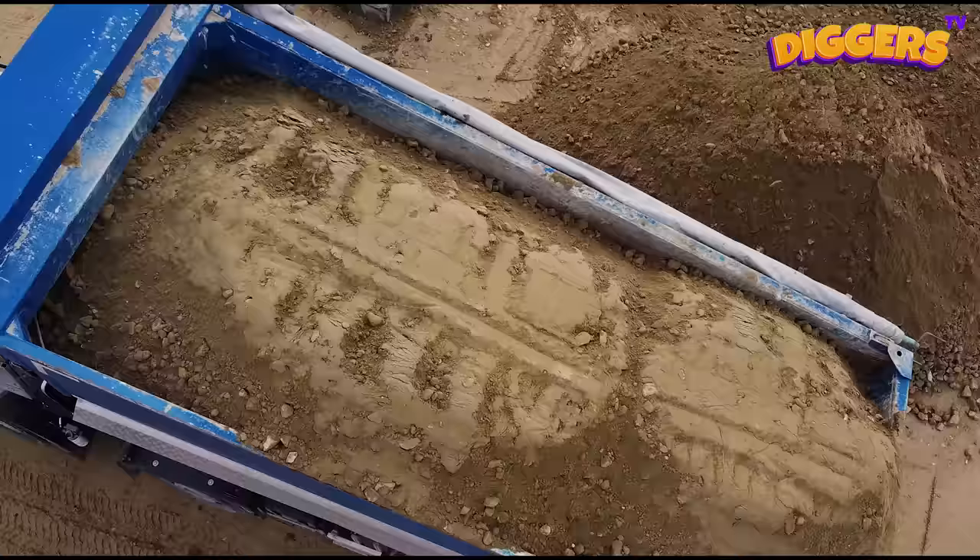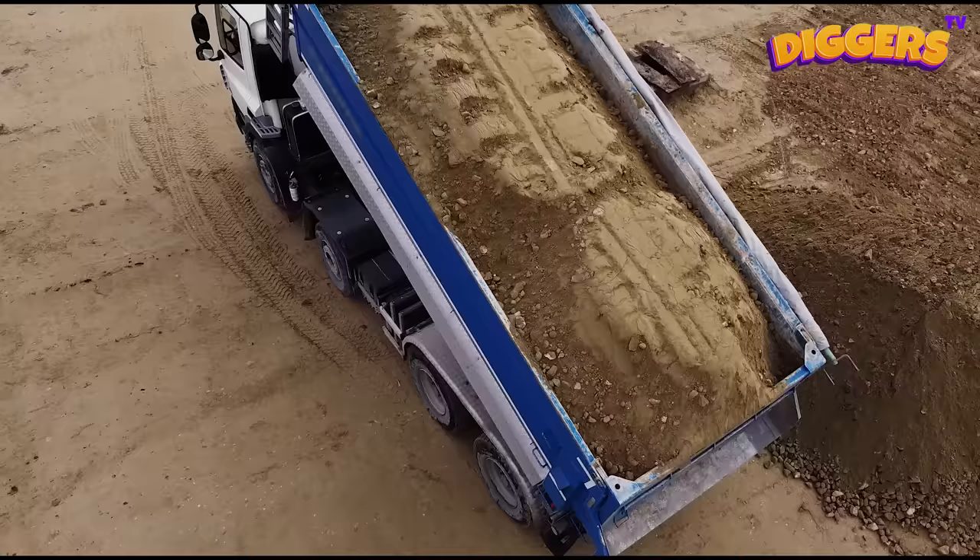This truck has a huge dump body in which it can transport tons of sand and stones!